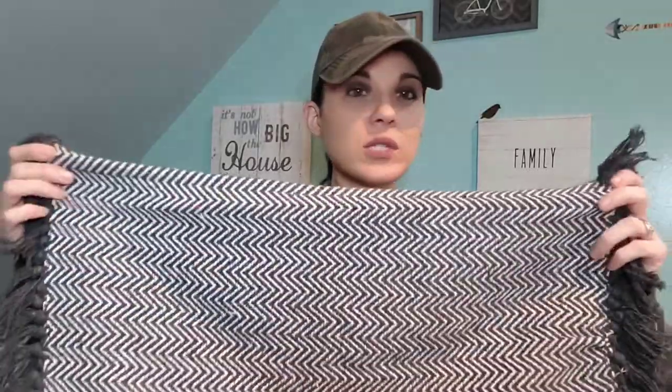You guys can use this not just as a rug — you can use it on a table, or you can actually get two of these and make a pillow. That's it for my Dollar Tree haul. Thanks for watching. If you didn't subscribe, you can always subscribe. We'll see you in the next one. Bye guys, take care, have a good week.